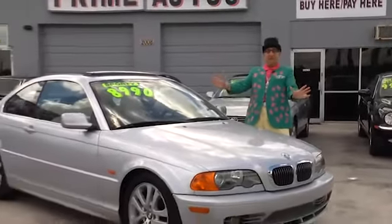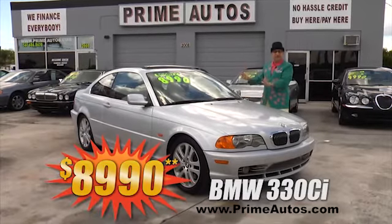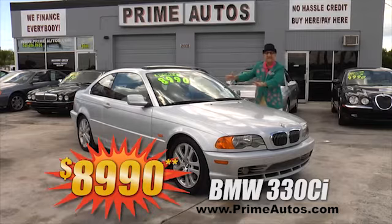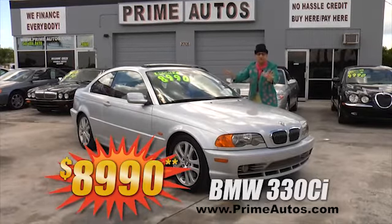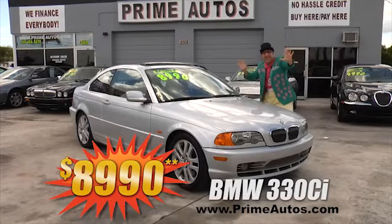Or how's about a top-of-the-line premium luxury sport coupe like this BMW 330ci with leather bucket seats, CD, moonroof, alloys, and all the toys — no hassle guaranteed price at only $8,990.